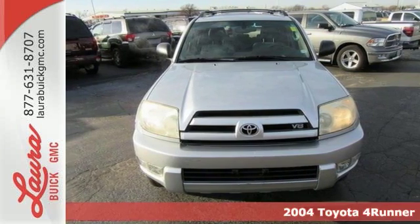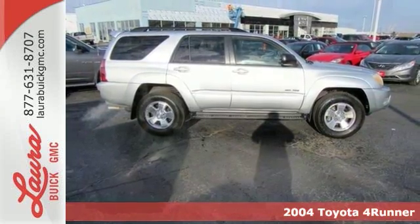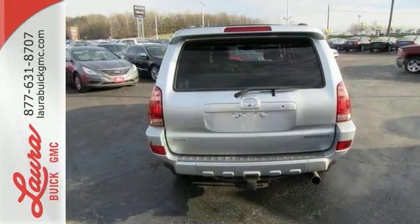Here's a 2004 Toyota 4Runner. Consider the convenience of a 60-40 split rear seat, cargo area lighting, and automatic climate control.